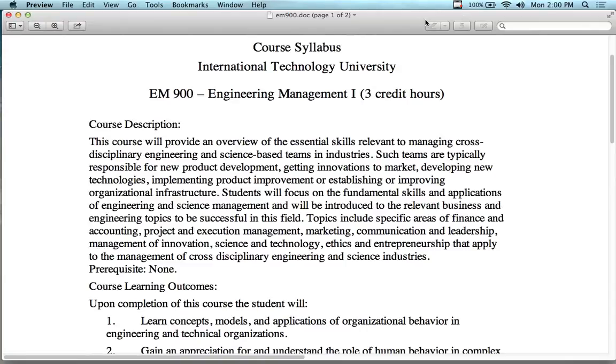Okay everybody, let's get started. We are in Engineering Management 1, a brand new course for ITU actually, first time it's being taught here. Hopefully you guys are all engineering management majors or something similar to that. If not, don't worry about it — it's an elective for a lot of the other programs.